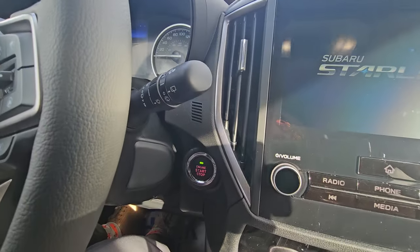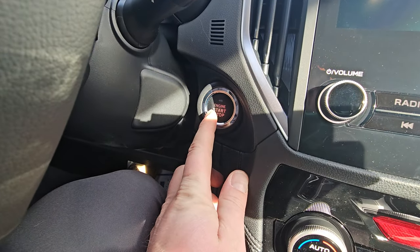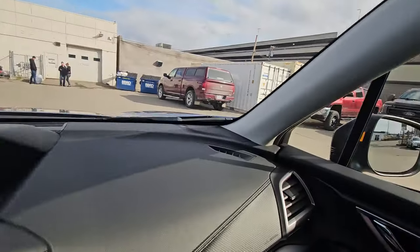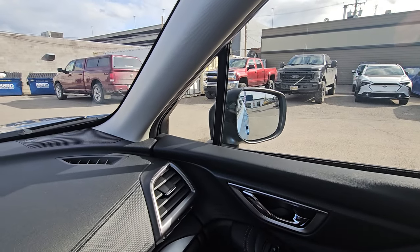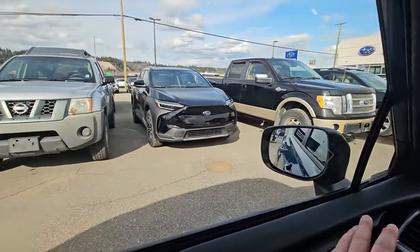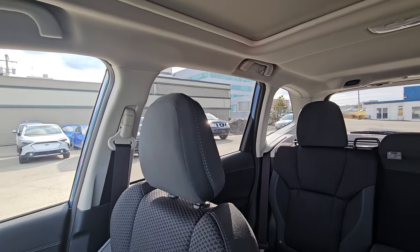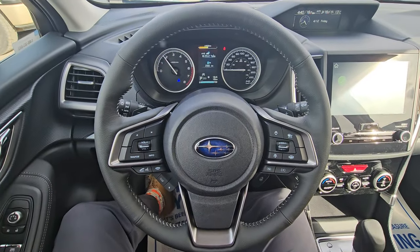It's push-button start — foot on the brake with the key in your pocket, the light goes green. Foot not on the brake, it doesn't go green. The blind spot detection indicator pops up on the corresponding mirror side to let you know someone's in your blind spot. It doesn't replace shoulder checking, but visibility in the Forester is phenomenal — and always has been.